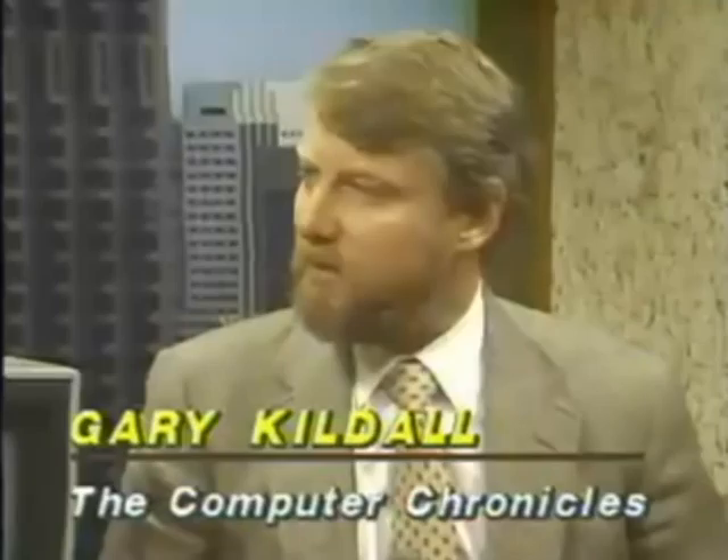The Computer Chronicles is made possible in part by McGraw-Hill, publishers of Byte Magazine, and BIX, the Byte Information Exchange. In print and online, Byte and BIX serve computer professionals worldwide with detailed information on new hardware, software, and technologies.